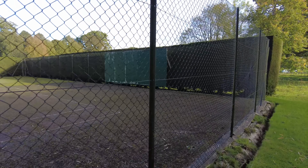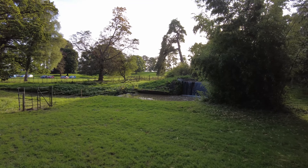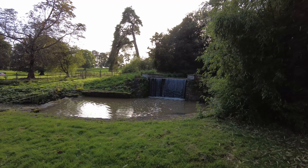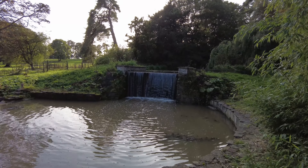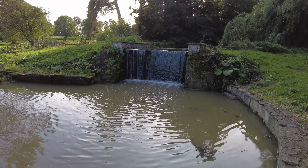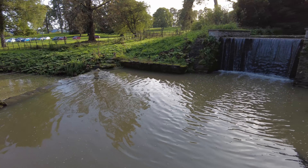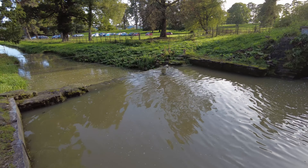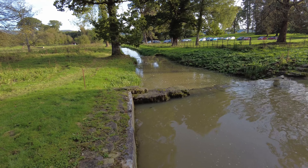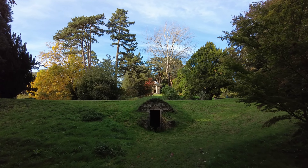I can hear some running water just down here - it looks like we've got another cascade. And as you can see, this cascade leads to further cascades down there. This is a nice view - the ice house with the Rotunda in the distance behind it.